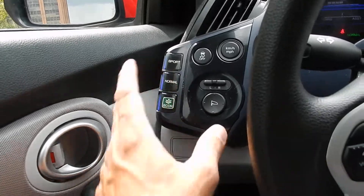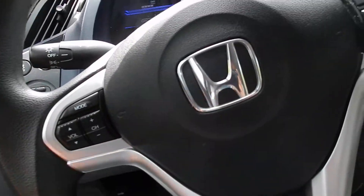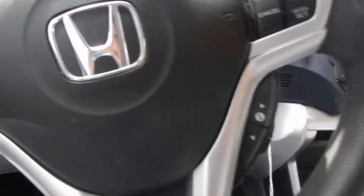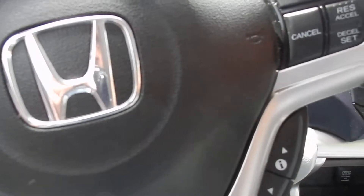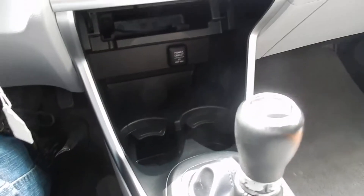Tons of other features — also sport mode, normal, economy, traction control. Really nice condition, you got your power outlet also, auxiliary right there.